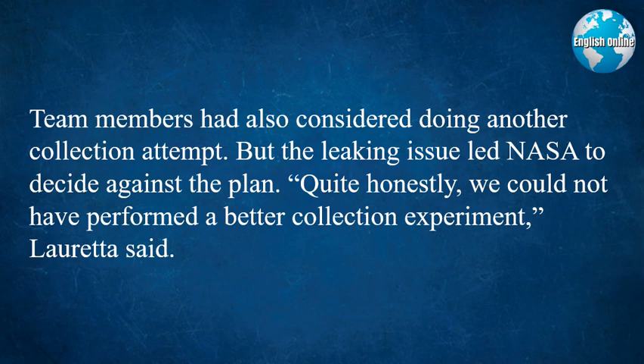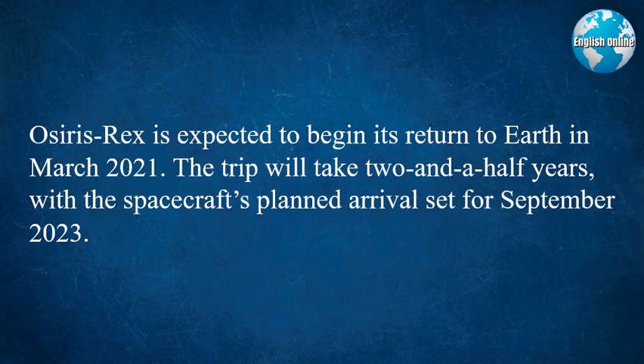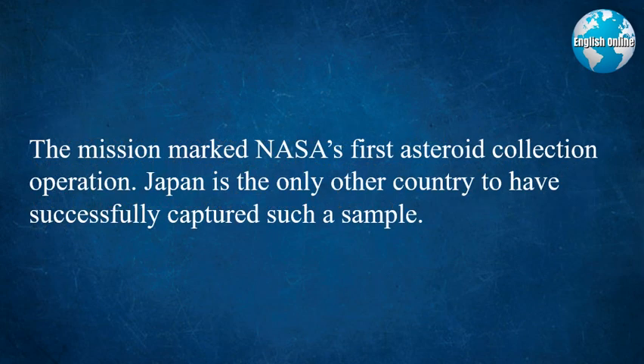"Quite honestly, we could not have performed a better collection experiment," Loretta said. OSIRIS-REx is expected to begin its return to Earth in March 2021. The trip will take two and a half years, with the spacecraft's planned arrival set for September 2023. The mission marked NASA's first asteroid collection operation. Japan is the only other country to have successfully captured such a sample.